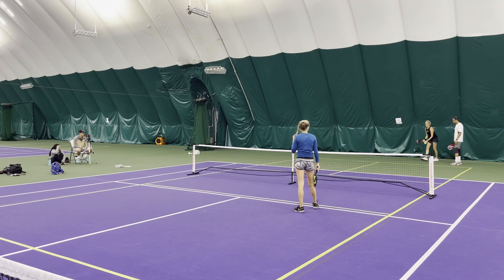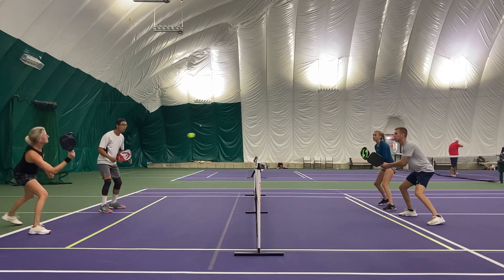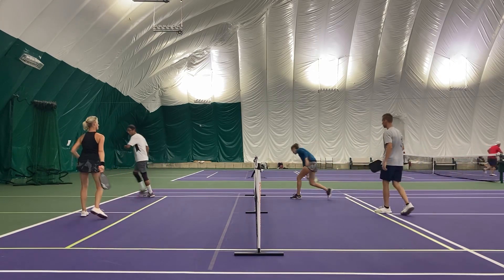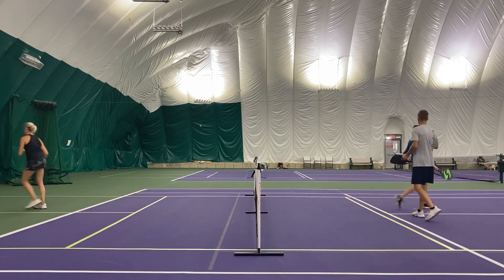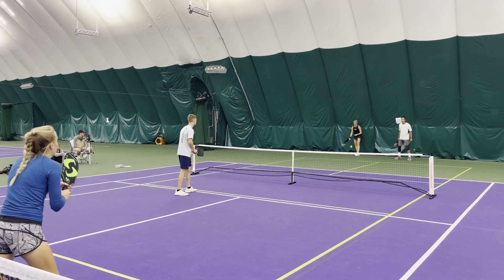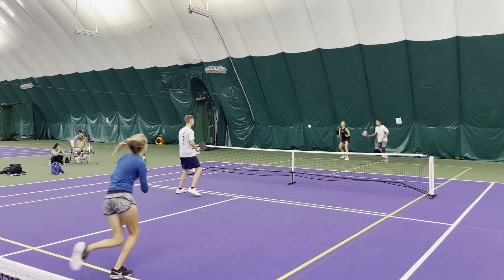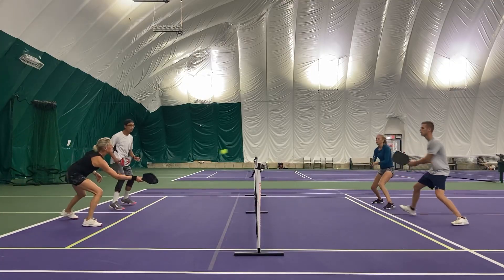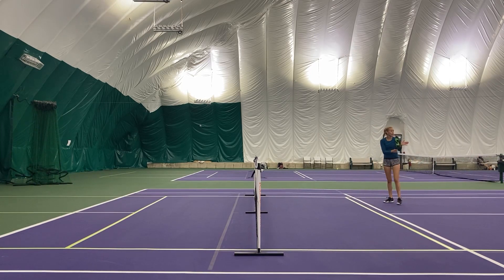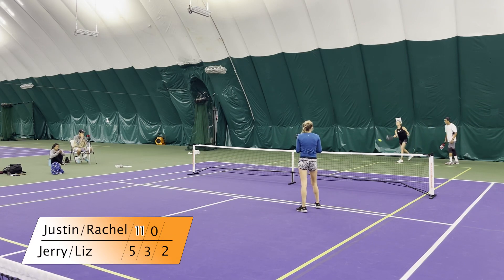1-0 on start. Getting into a dink battle again. Got to keep it low or else one of them is going to attack. That's what I'm talking about with the discipline — I would like to see Jerry and Liz getting a little bit more dink battles to draw the error on the dink from Rachel and Justin. A little miscommunication there caused the ball to go wide. Liz and Jerry racking it up right now — 3-0 on 2.